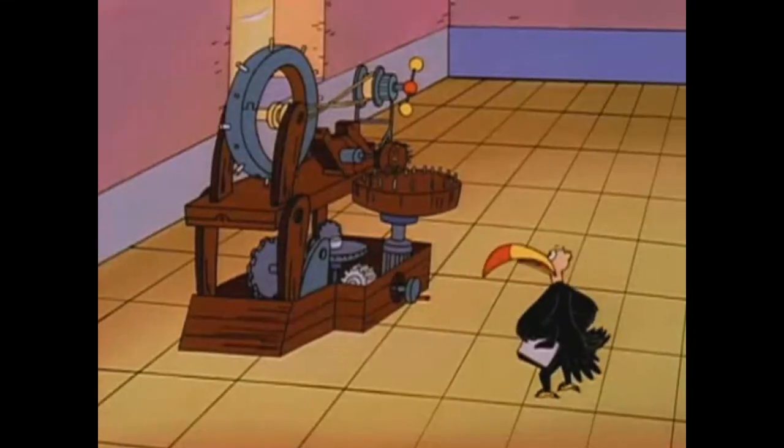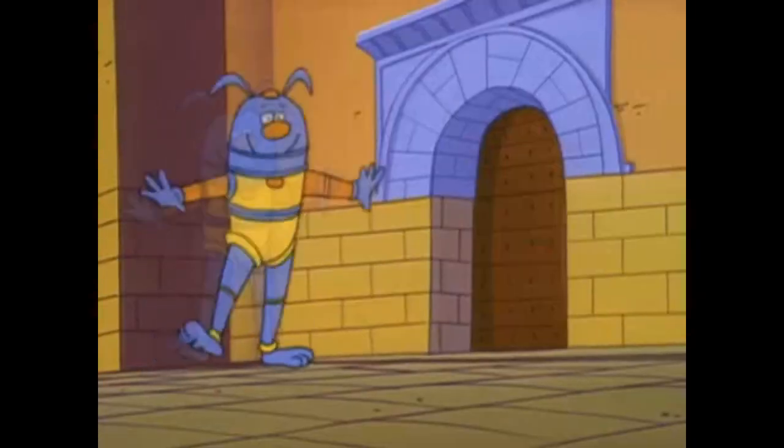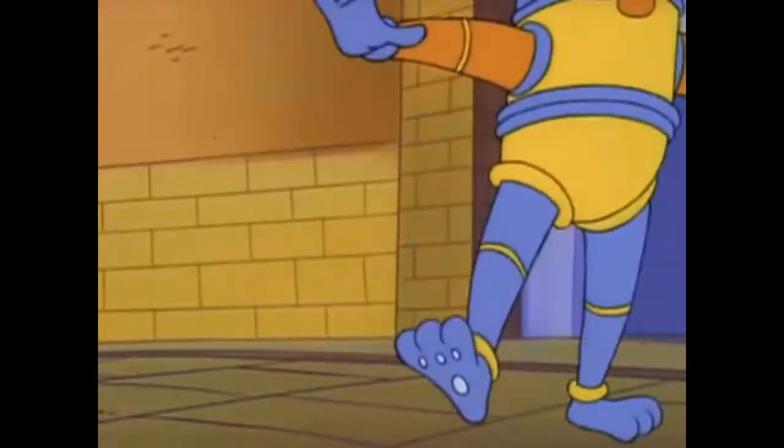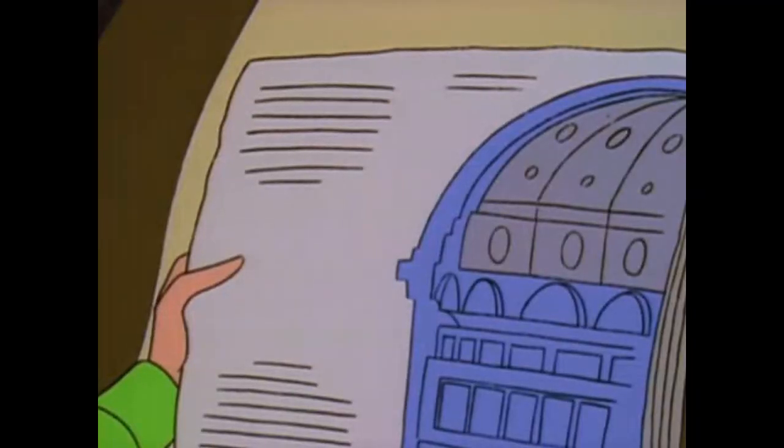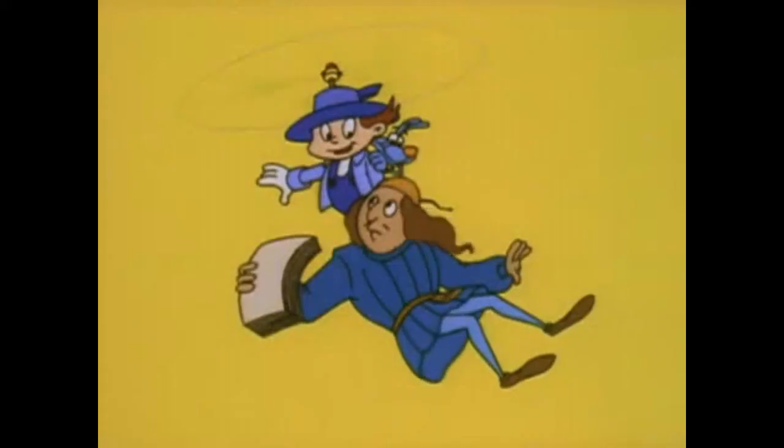He was also a brilliant inventor. He kept a pad on his belt and jotted down his ideas backwards so they could only be read in a mirror. He drew more plans for gadgets than anyone else in recorded history, from the alarm clock to the helicopter.